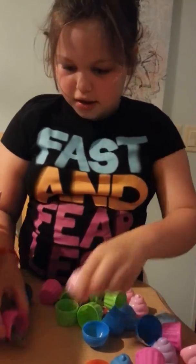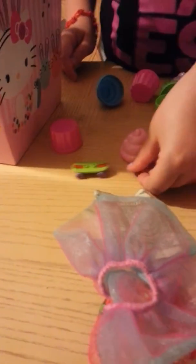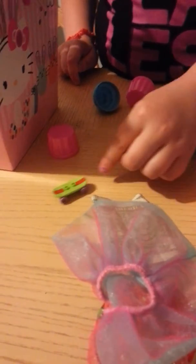Here's another egg. Bart Simpson Skateboard. Look, he can do a dish trick.